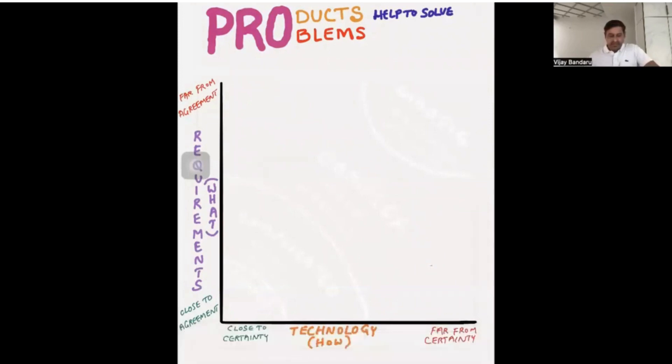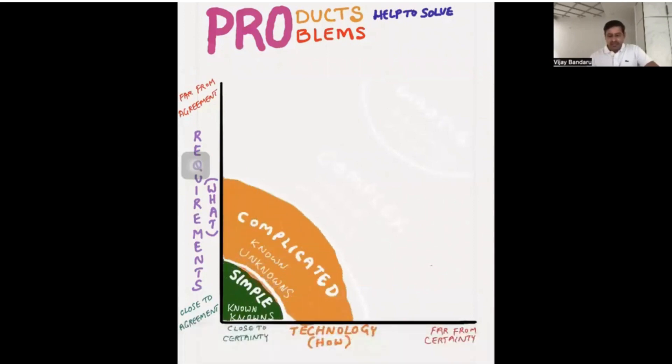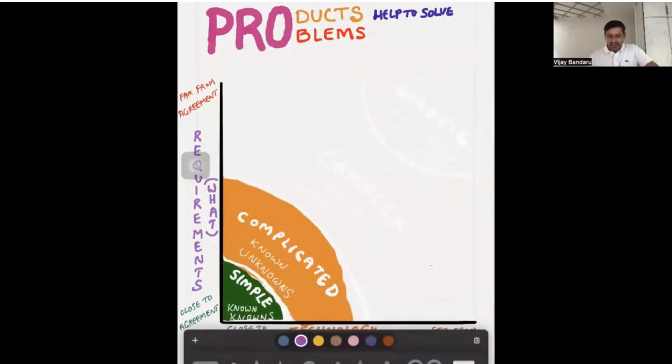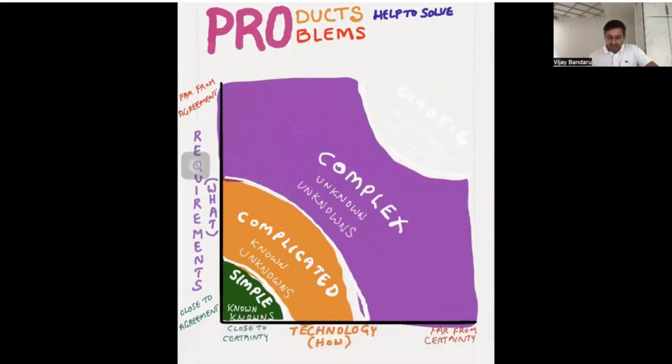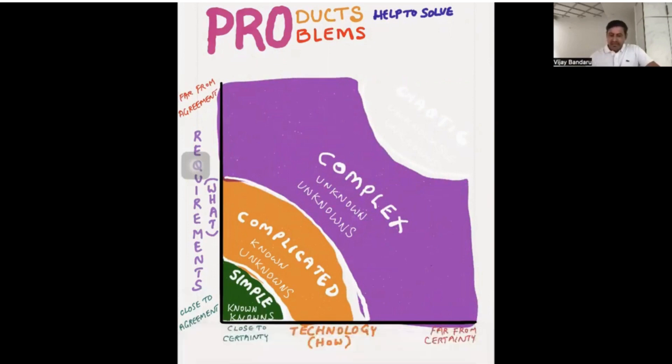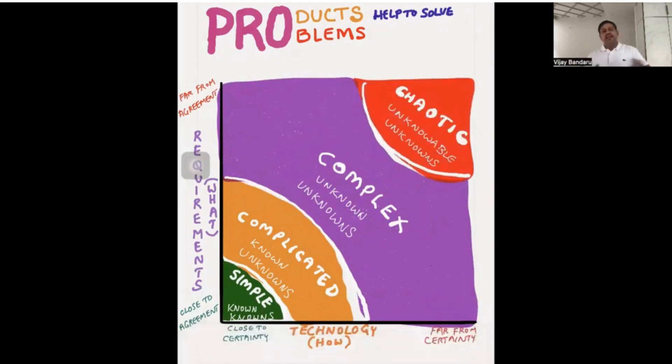Similarly, when we explain the Cynefin framework or the Stacy matrix, we highlight sections based on the explanation. For example, a simple problem means everything is known upfront; a complicated problem means known unknowns; a complex problem means unknown unknowns; and a chaotic problem means unknowable unknowns. By highlighting the relevant sections while explaining, we create a visual understanding of the concepts.